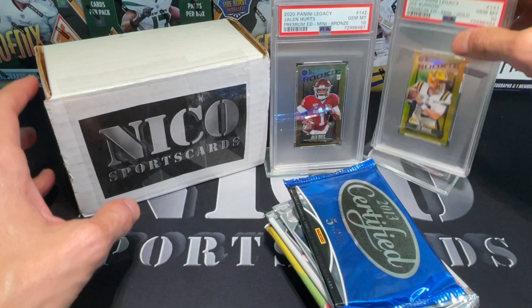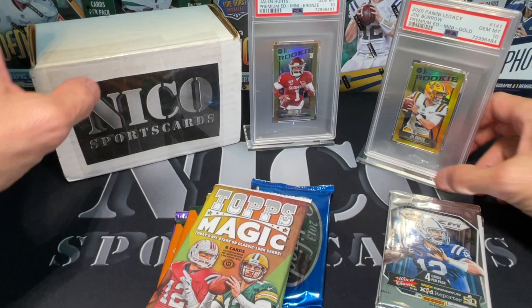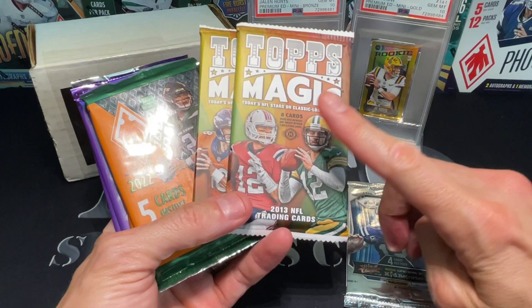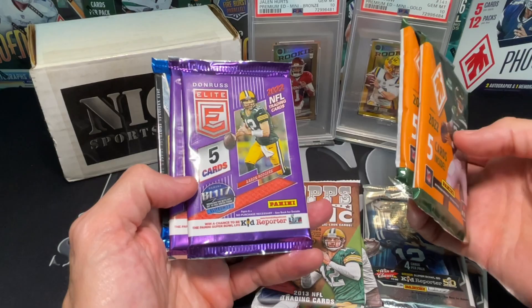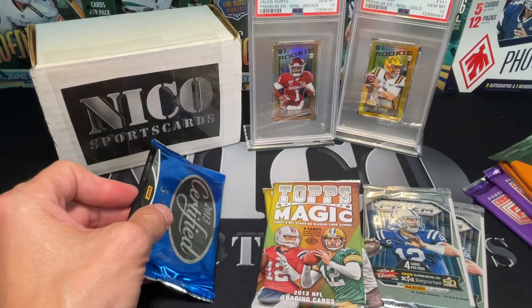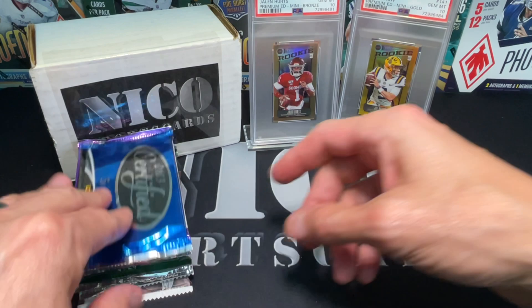We're going to be doing a Nico box - we've got eight packs, maybe we flex it to nine. We got two 2013 Certified, two 2015 Prisms, two 2013 Topps Magic - and I bought a box of this so there's three autos per box. I've probably opened a third of the box and haven't hit any autos yet, so I'm really hoping there's one in here. Also two 2022 Prism hobby, two Elite, and one more 2013 Certified. Saving Topps Magic for last.